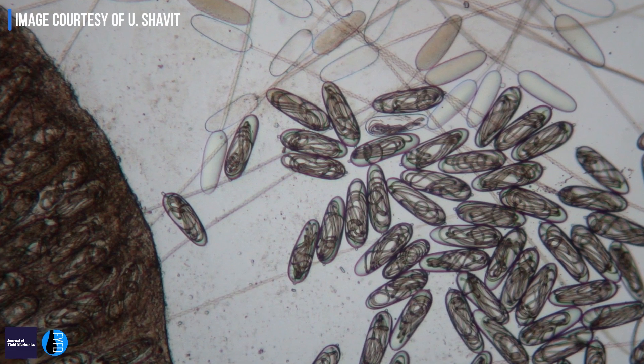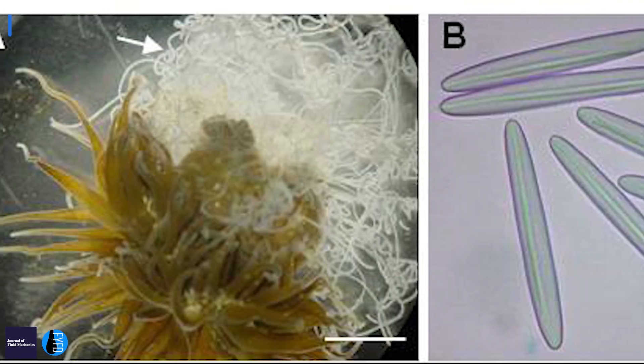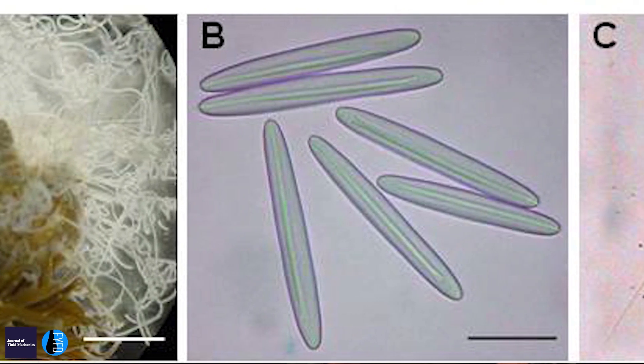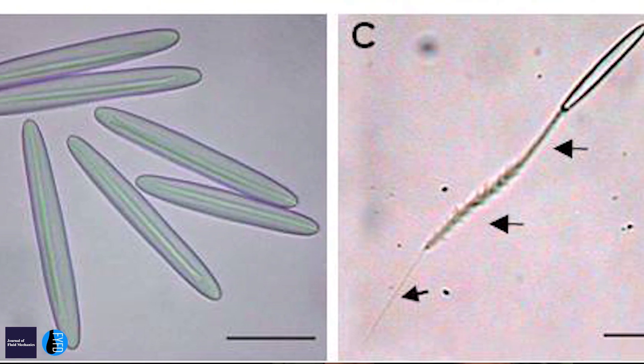We're talking about biological cells, something like 10 microns in diameter, that consist of a capsule about the same diameter. Inside this capsule there is a needle — what we call a tubule — which is folded inside out, ready for being released. The needle is about 40 to 50 times longer than the diameter of the capsule.